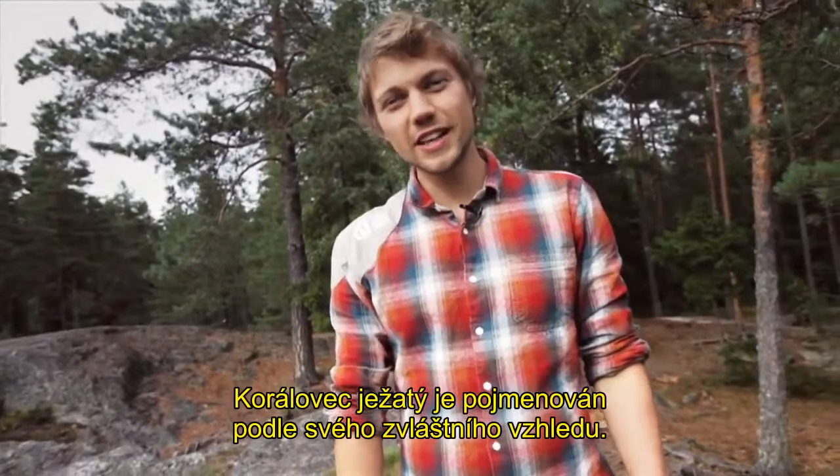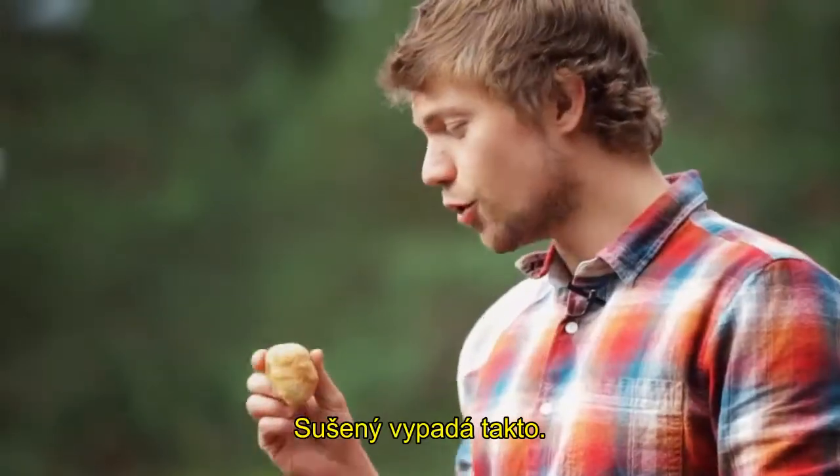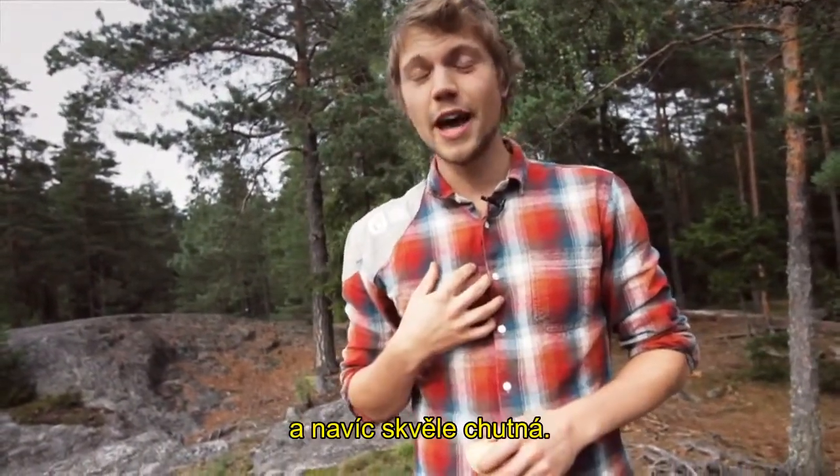Lion's mane is a tree mushroom that got its name from the funny way it looks when it's growing. In the dried form it looks like this, and it has some strong benefits for our brain and nervous system.